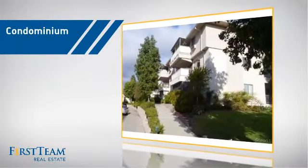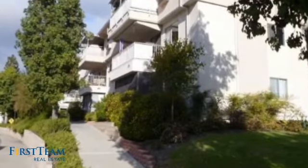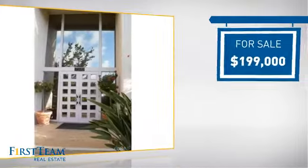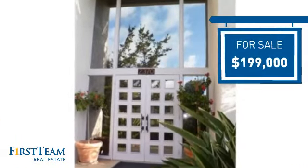This condominium is a great choice for those who want the privacy and easy maintenance of condo living, and it's located in this area. Currently listed at just under $200,000, it offers an excellent value for the area.